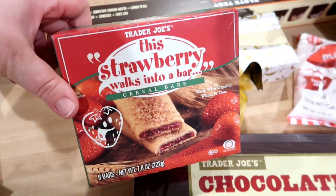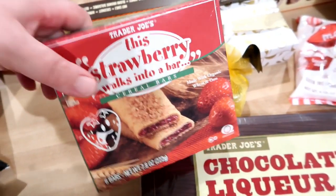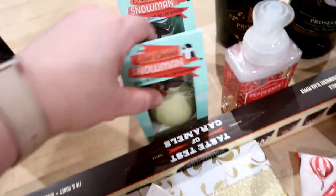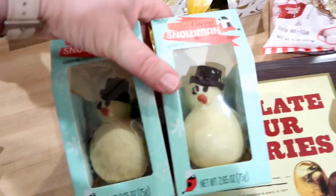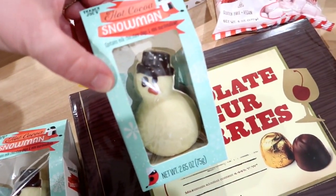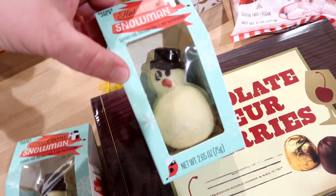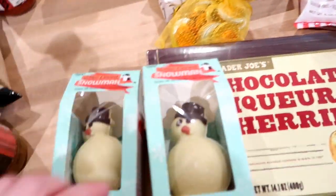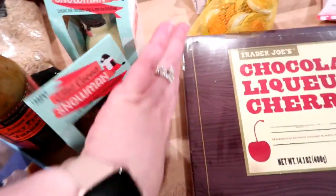My kids really like these cereal bars from Trader Joe's — this is the strawberry kind, so I'll stick those in the pantry for snacks. These I'm going to put into my kids' stockings this year. These are actually hot cocoa snowmen — you heat up a cup of milk, put this in the hot milk, and they can stir it around. It also has mini marshmallows in it, so I thought that would be a really cute treat for their stocking this year.